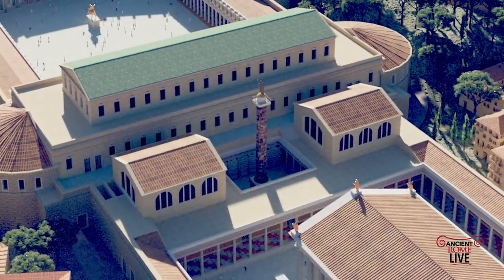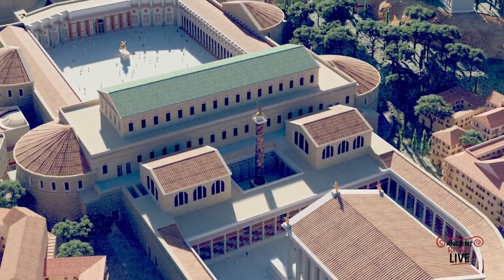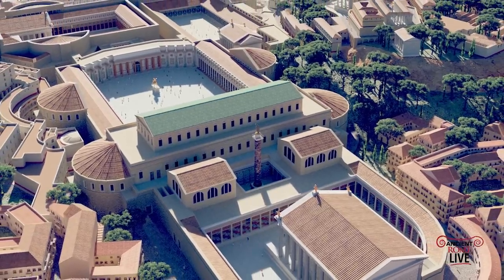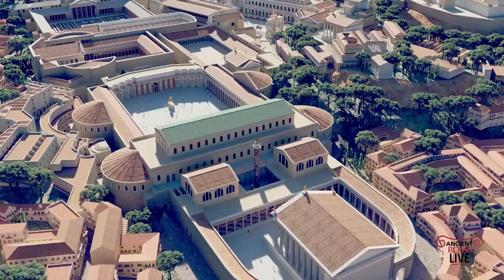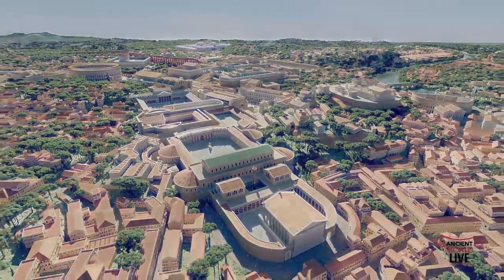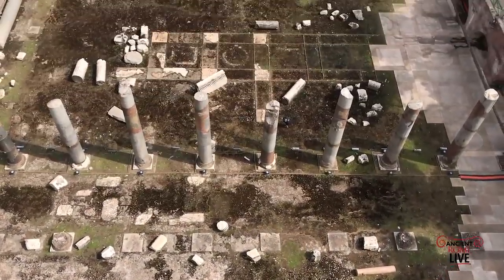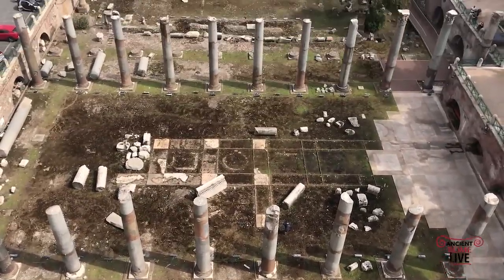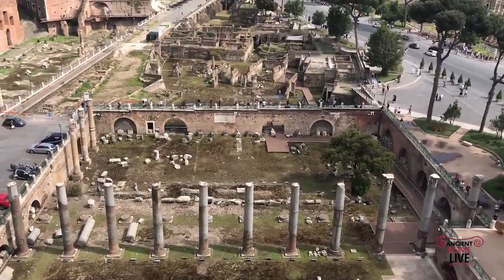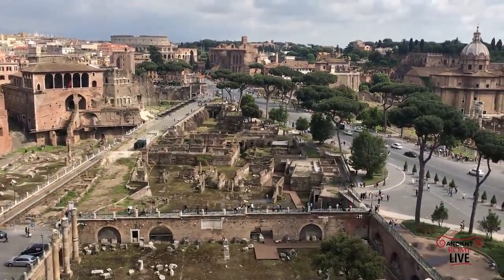We're in the Forum of Trajan with the once-painted Column of Trajan still standing, flanked by Greek and Latin libraries, and the Temple of Trajan and the Basilica Ulpia. What an impressive view of the Imperial Fora. There's the Colosseum in the distance for orientation. Here's that view today from the top of Trajan's Column, past the columns of the Basilica Ulpia, past the other Imperial Fora — with the Colosseum still standing in the distance.